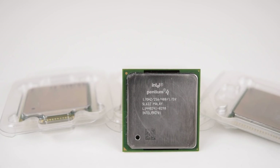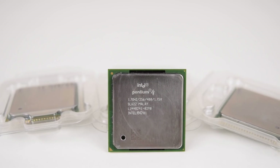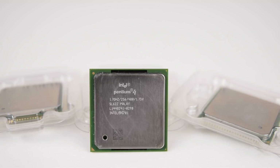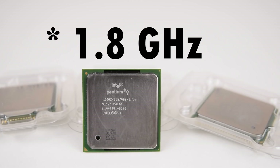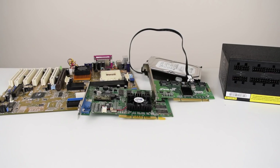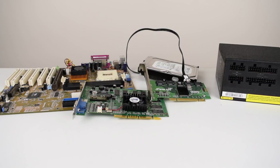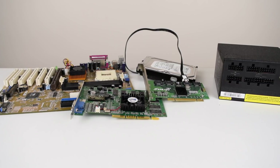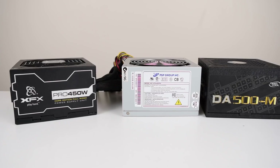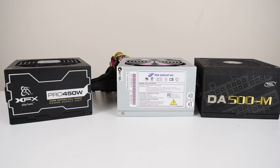I didn't receive the 1.7 GHz model in time for this video, so the Athlon 1400C will go up against the Pentium 4 1.4, 1.6, and 1.6 GHz. The top model at 2 GHz will have to wait. This video covers our usual Windows 98 test system with benchmarks including power draw measurements, and we will also talk about power supplies. The Athlon 1400C has a TDP of 72 watts and is a real troublemaker for modern power supplies.